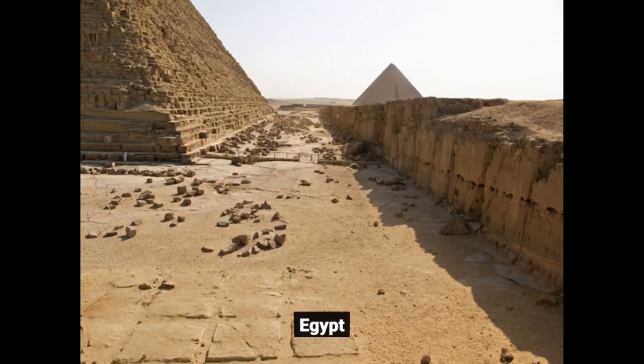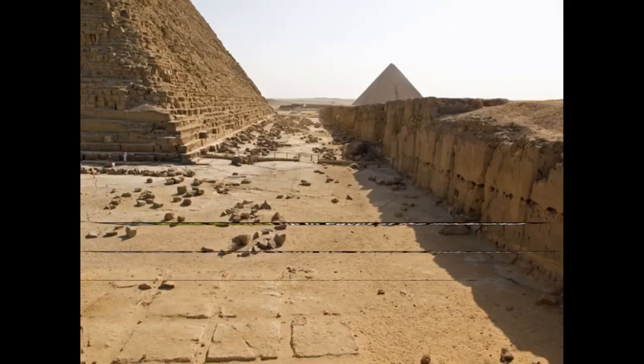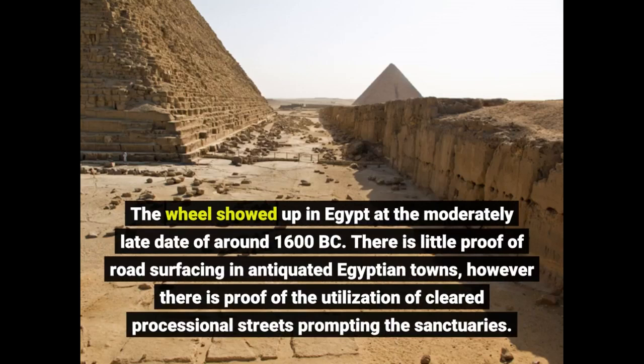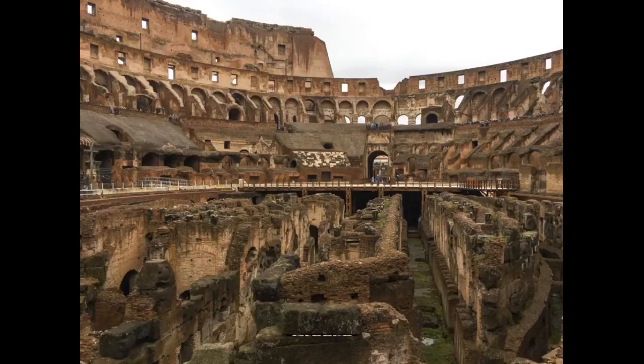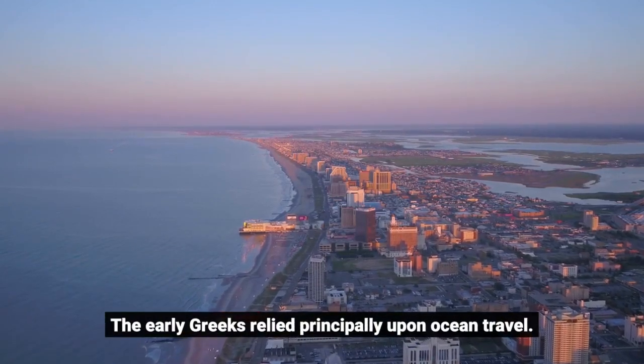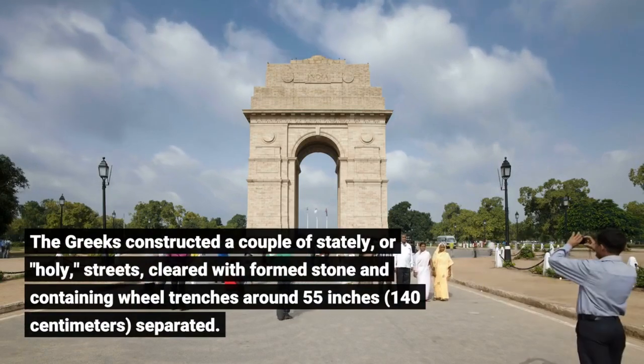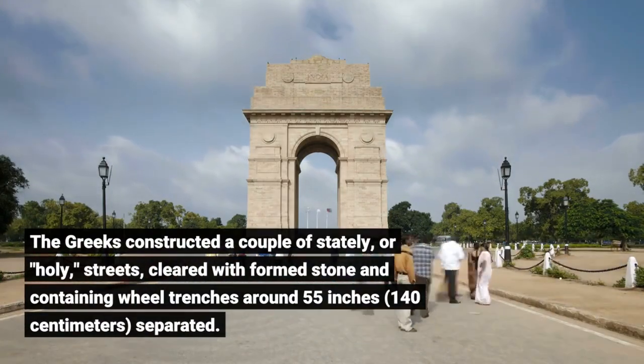Herodotus acknowledges the Egyptians for building their first streets to provide a solid track for hauling vast limestone blocks used in the pyramids. Archaeological proof demonstrates that such street building occurred southwest of Cairo between 2600 and 2200 BC. The wheel appeared in Egypt at the relatively late date of around 1600 BC. There is little evidence of road surfacing in ancient Egyptian towns, though there is evidence of cleared processional streets leading to the sanctuaries. The early Greeks relied principally upon ocean travel, but constructed a few ceremonial or sacred streets cleared with formed stone, containing wheel trenches around 55 inches (140 cm) apart.